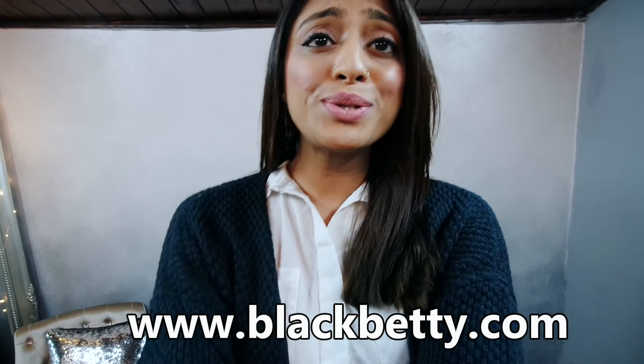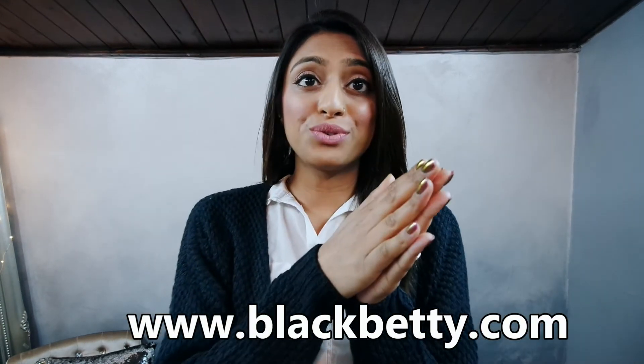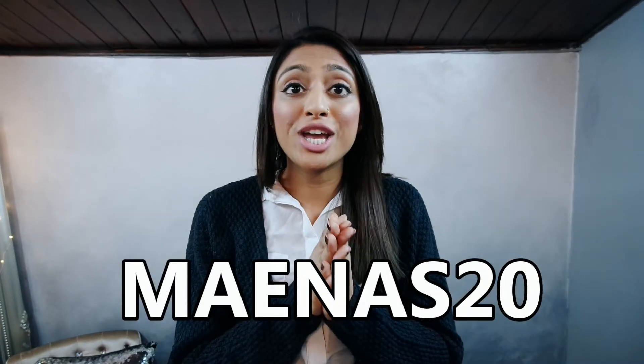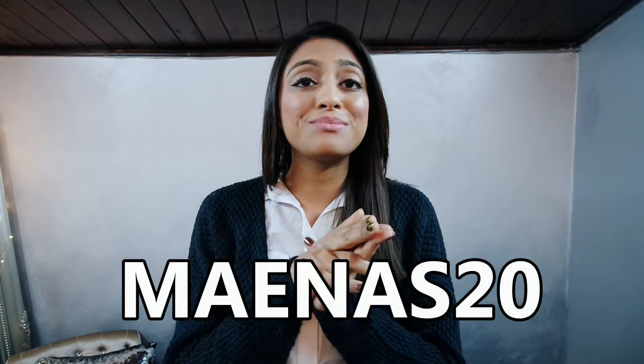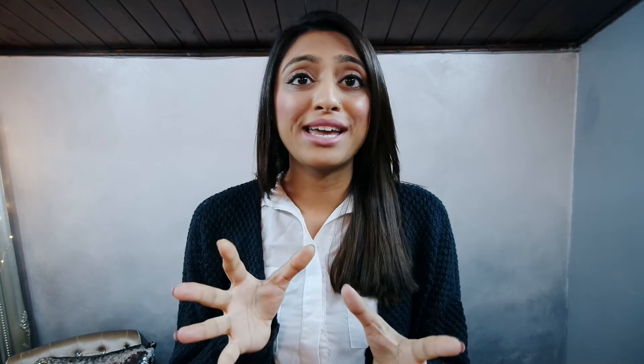They have loads of items on their website so have a browse through, and of course for you guys I have a discount code — you'll get 20% off if you write MAYNAS20 at the checkout. Go check it out right now because their items get sold out so quickly and they're updating them every day. Christmas time has been so crazy — I've been looking at their website and all the dresses look so pretty.